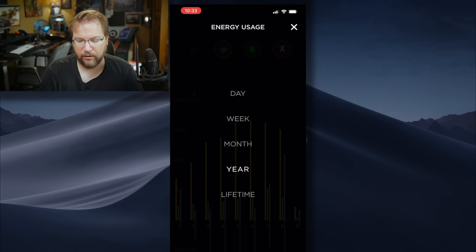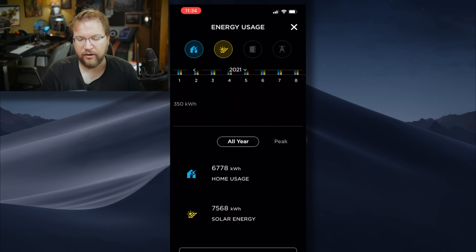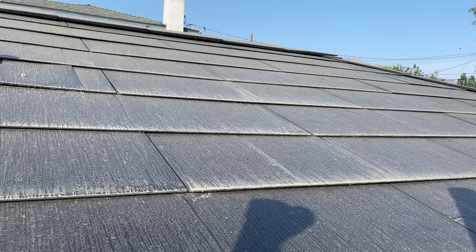Looking at the full year: in January we used more energy than we produced. Then for the next five months we produced more than we used. The last two months — July and August — we produced less than we consumed. Overall on a yearly basis we are still ahead. For the entire eight months, we consumed 6,778 kilowatt hours and produced 7,568 kilowatt hours.